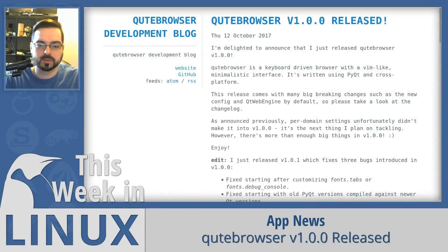Cubzilla is a cross-platform keyboard-driven browser with a Vim-like minimalistic interface. Version 1.0.1 of Cubzilla was released this week, and it comes with many big breaking changes. Most notably, the new configuration system and the switching to Cubzilla Web Engine instead of WebKit.